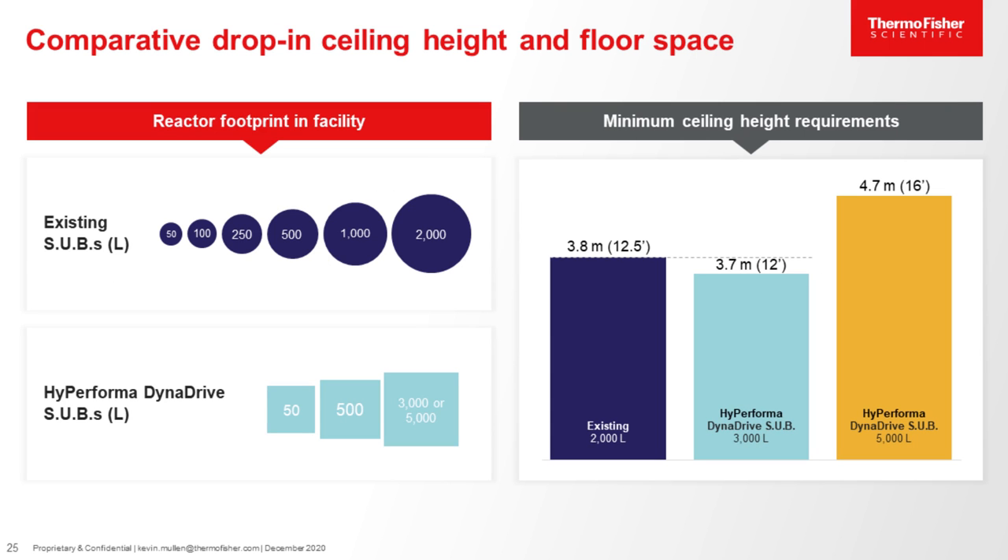This slide shows in relative dimensions the differences between the existing 2,000-liter reactor and the new 3,000-liter and 5,000-liter DynaDrive reactors. The 3,000-liter DynaDrive has a slightly lower required ceiling height than our existing 2,000-liter reactor — it's around 12 feet tall. That means the 3,000-liter DynaDrive will be able to fit in the same spot where an existing 2,000-liter sits today, therefore boosting capacity by 50% without taking up more space in the production area. The 5,000-liter is roughly 16 feet tall and may be more suitable for greenfield opportunities where a facility may need to be built.